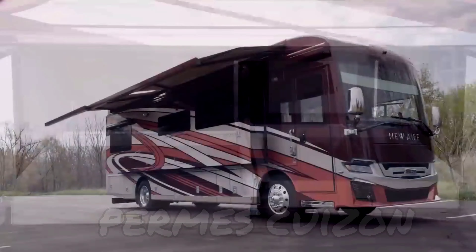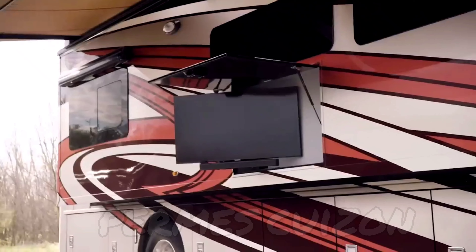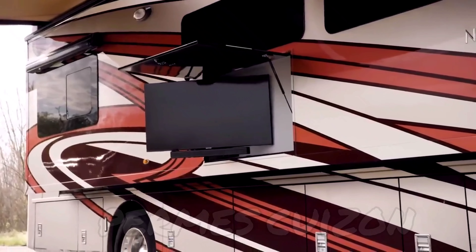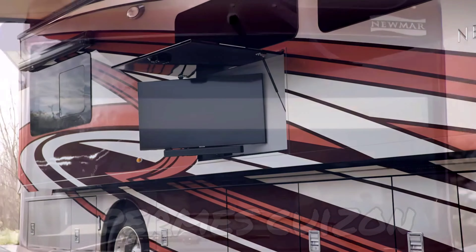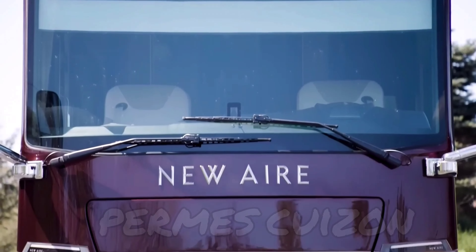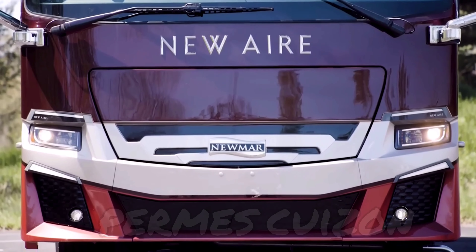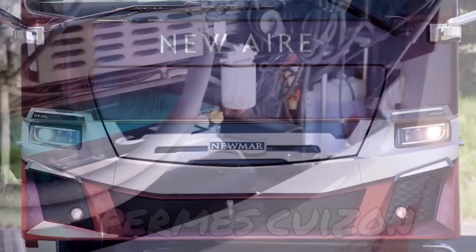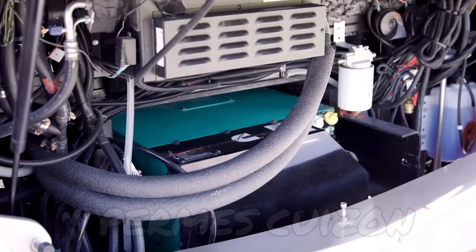Dual Girard Nova side awnings allow you to enjoy nice weather while staying cool in the shade, and the optional outdoor entertainment center with a Samsung TV and soundbar is perfect for hosting a tailgate or movie night. The front and rear caps of the 2022 New Air are completely redesigned as well, offering a sleek, stylish new look. An 8-kilowatt Cummins Onan diesel generator comes standard for reliable power.